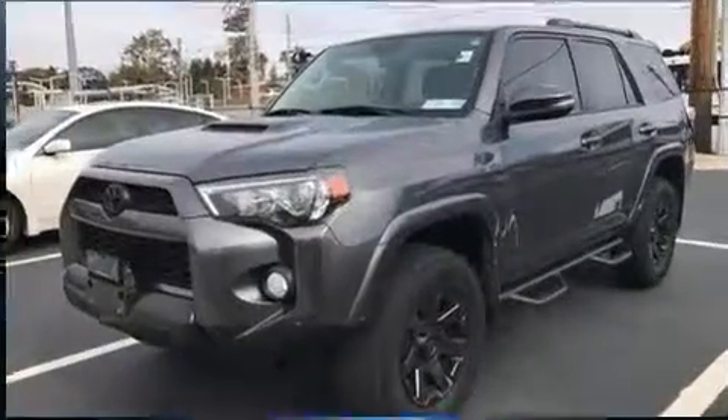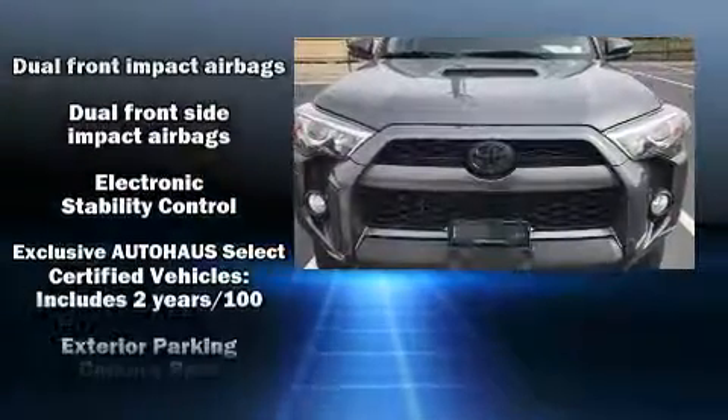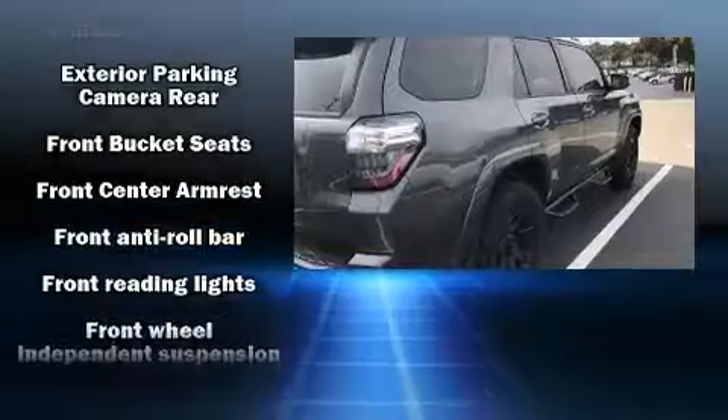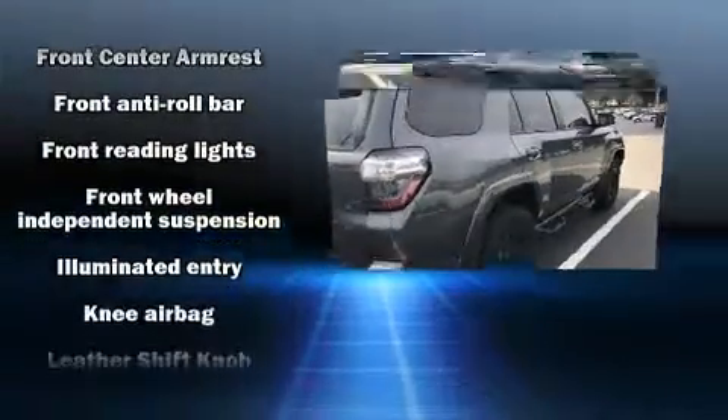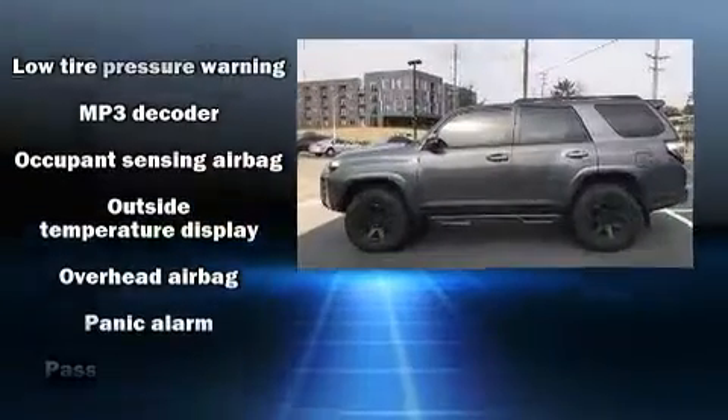Toyota ensures the safety and security of its passengers with equipment such as dual front impact airbags with occupant sensing airbag, front side impact airbags, traction control, anti-whiplash front head restraints, a panic alarm, and four-wheel disc brakes with ABS.